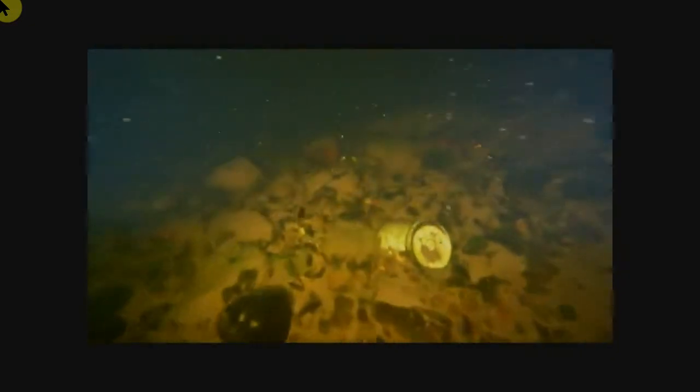Do you see the bottom? There's a lot of mussels on the bottom here. There's a fairly strong current in the river.